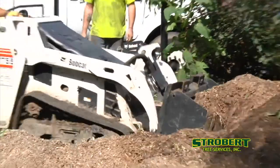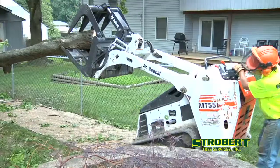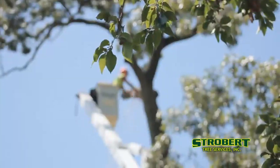Do you worry that a tree removal crew might make a mess or even damage some part of your property? Strobert's crew brings unparalleled experience, efficiency, and care to every job. We're not happy with our service and cleanup until you're happy.